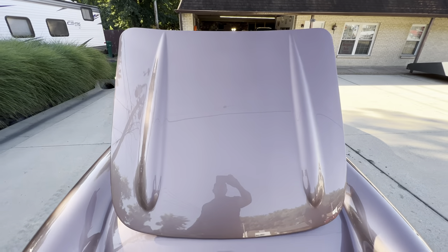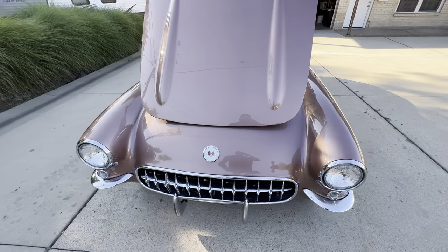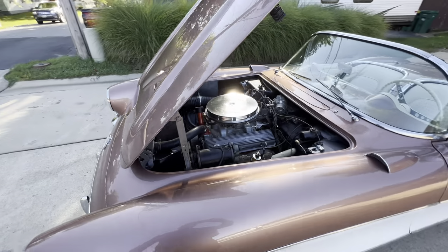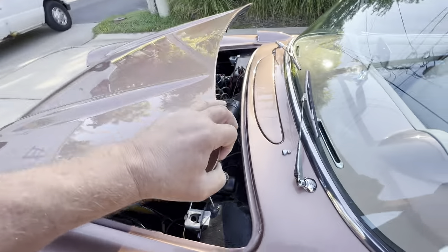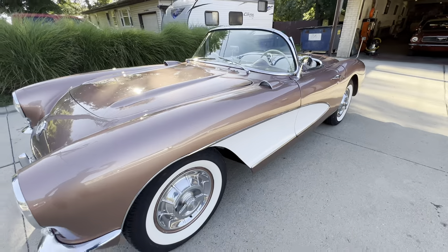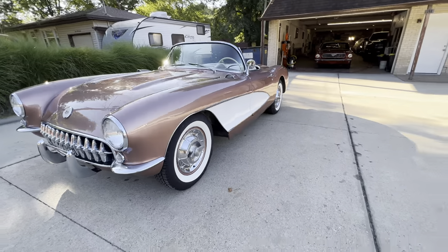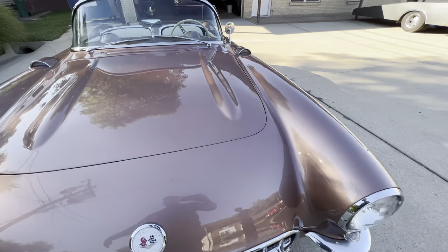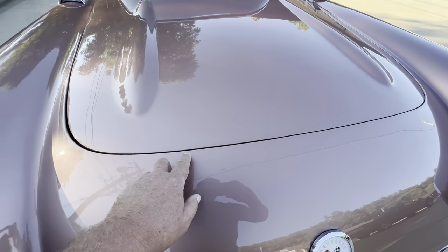The paint is nice on it — it's not a hundred-point show car, but very nice. There's a little chip right there.